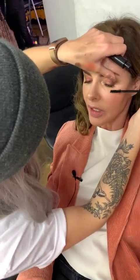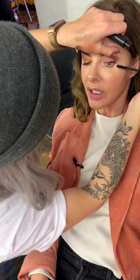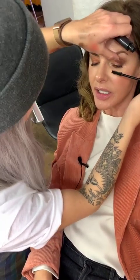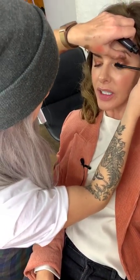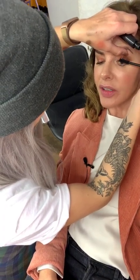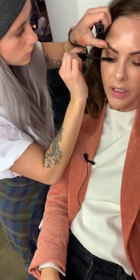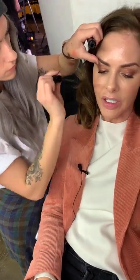Another question - eyebrow waxing or threading? I would say for sure threading. I've been a threader for ten years and I favour it over waxing - I never get an irritation anymore, whereas from waxing I do get ingrown hairs. We have videos online about how to do your threading too.